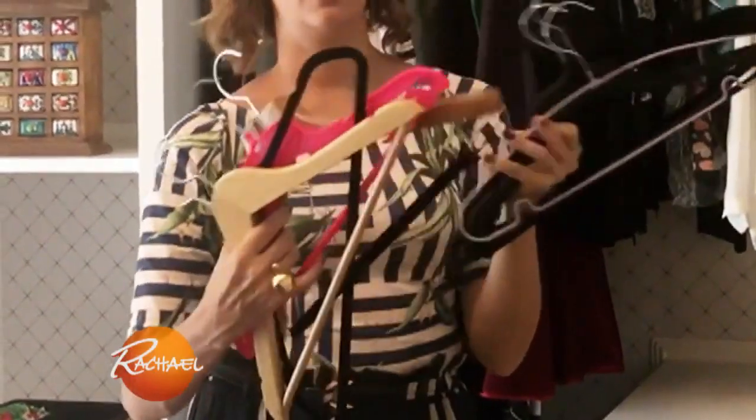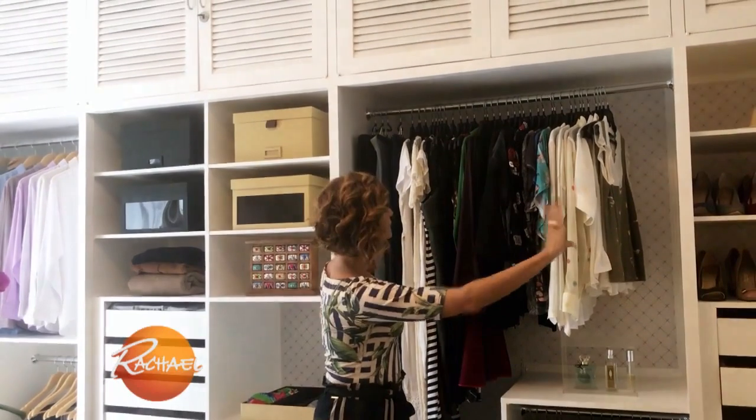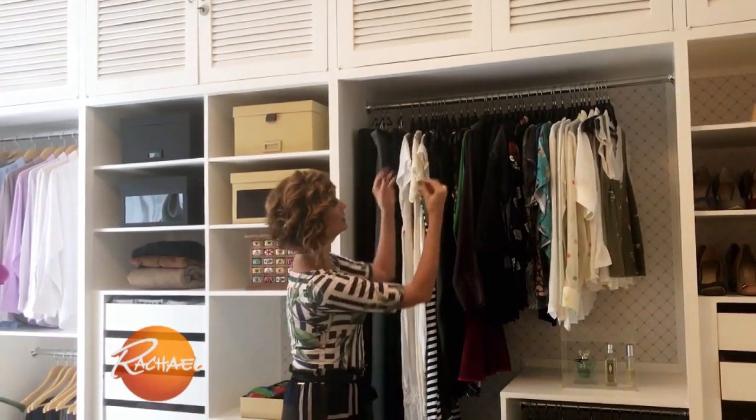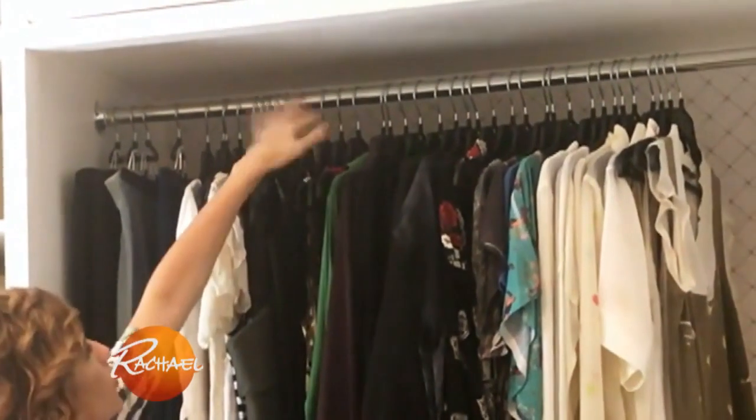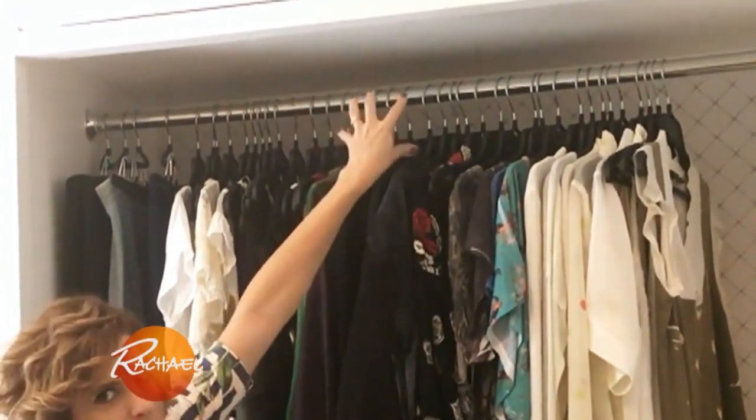Welcome to the closet! The first thing we should talk about is the hanger, because there are very many different kinds of hangers. As soon as you choose the best one, you should put them all the same — because when you look at it, you just look for the clothes, you don't look for the mess.